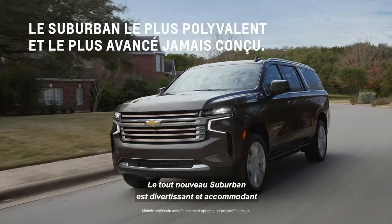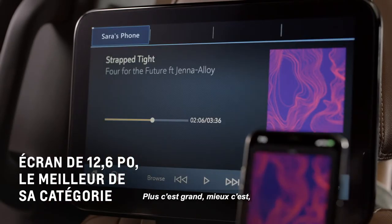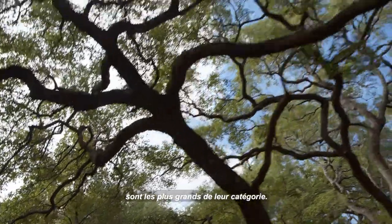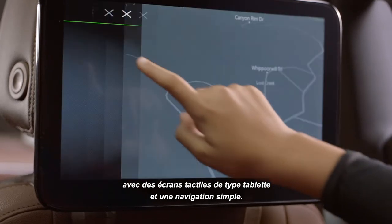The all-new Suburban is entertaining and accommodating with its available best-in-class rear-seat media system. Bigger is better, and the two 12.6-inch diagonal LCD HD screens are the largest in their class. Its media system is intuitive and easy to use with tablet-like touch screens and simple navigation.